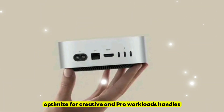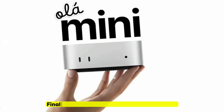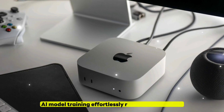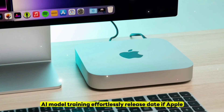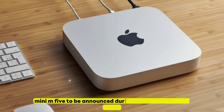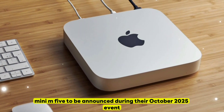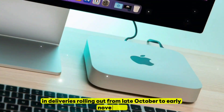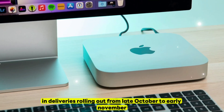Optimized for Creative and Pro Workloads: Handles Final Cut Pro, Xcode builds, metal rendering, and AI model training effortlessly. Release Date: If Apple sticks to its usual release schedule, we expect the Mac Mini M5 to be announced during their October 2025 event, with pre-orders opening shortly after and deliveries rolling out from late October to early November.